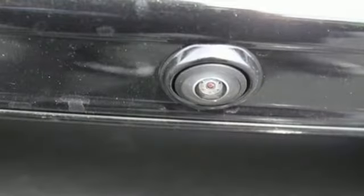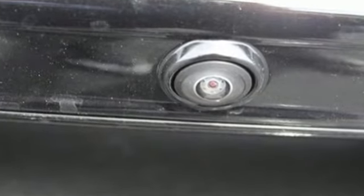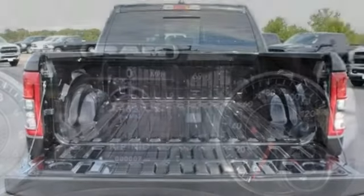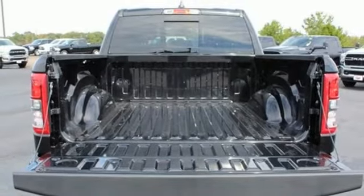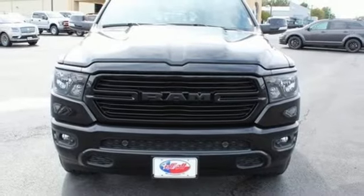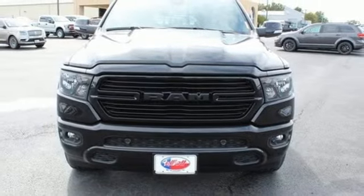V8 engine, electronic shift on the fly, automatic transmission, trailer brake controller, streaming audio, auto dimming mirrors, dual zone climate control, active grill shutters, heavy duty shocks, auto dimming rear view mirror, and power heated mirrors. Take it for a test drive today.